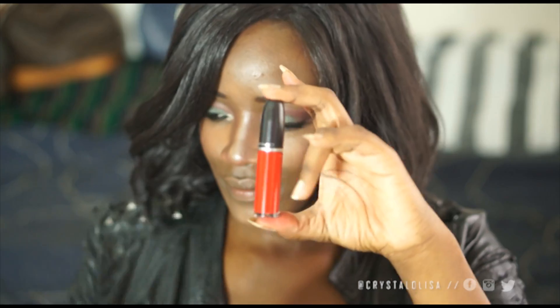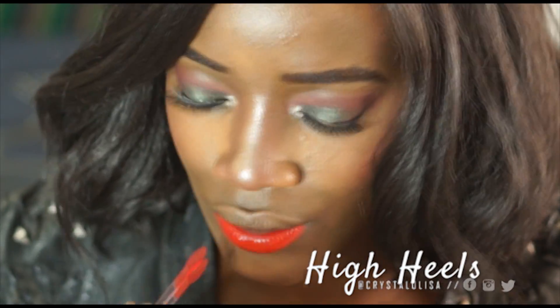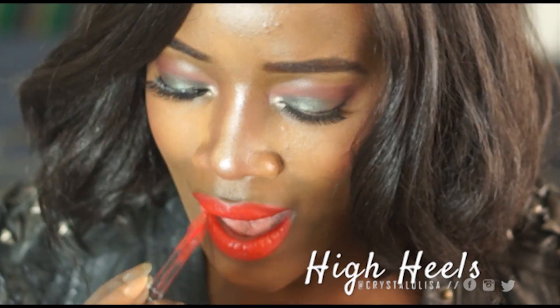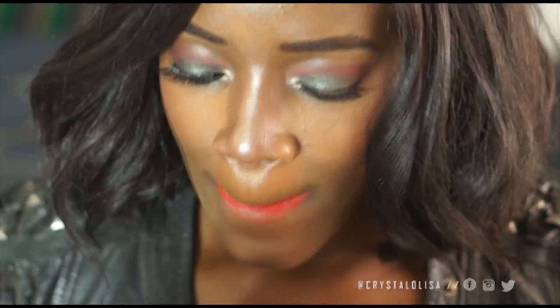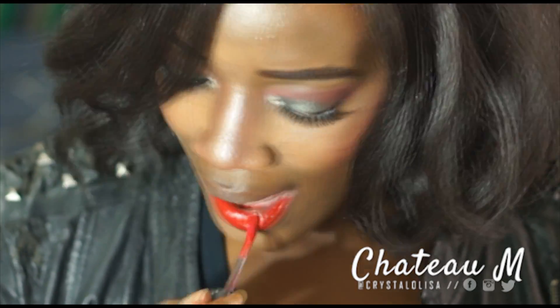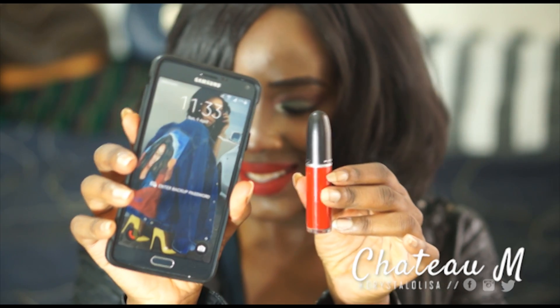They are the same red color but they are so different. High Heels was a bit tricky for me to apply — it's the second or third time I'm wearing it. The formula is very lightweight and more watery than Chateau M, so it does go on a bit streakier and you have to build it in order to fully cover your lip. But Chateau M, on the first stroke, just went on totally pigmented and covered up my lip completely, and I am completely obsessed with it.